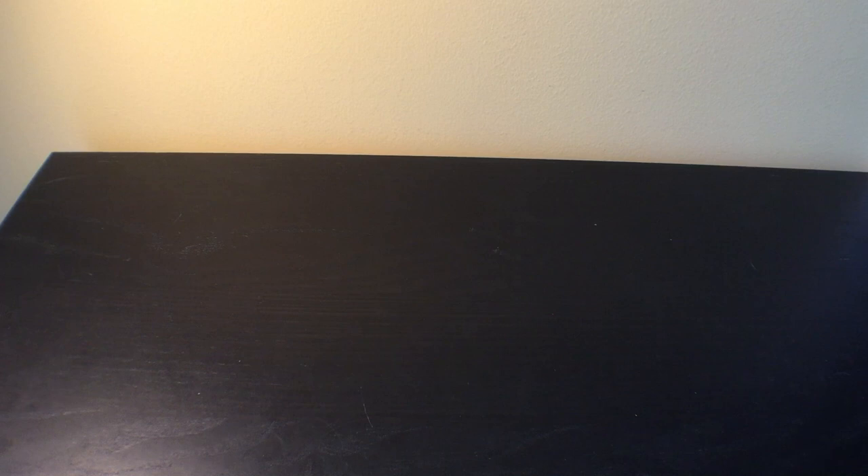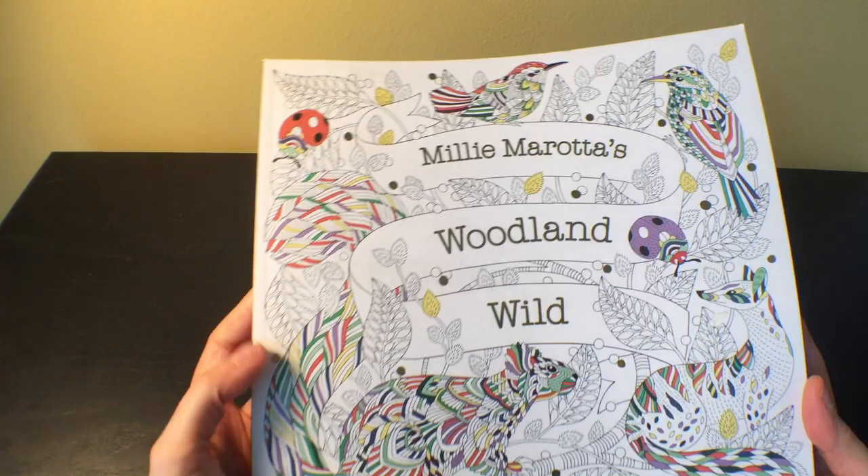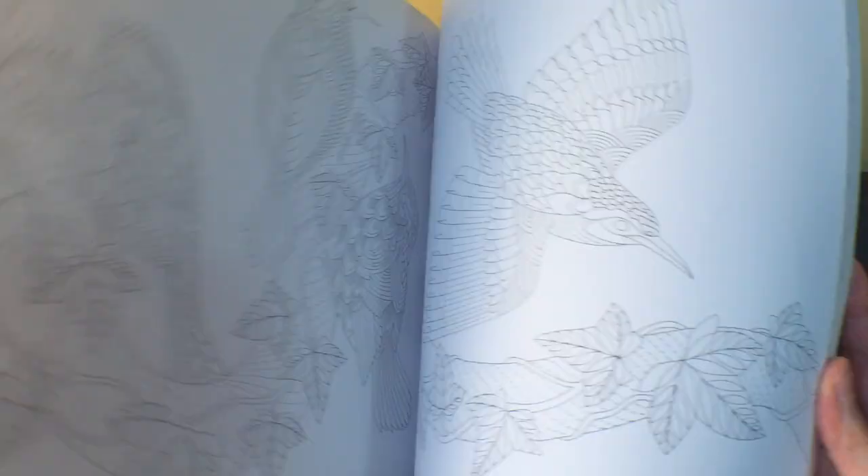I also got 'Millie Marotta's Woodland Wild,' which I believe is her newest one. I think I got this on Book Outlet too, which makes me wonder if it really is the newest, but anyway — it's Millie Marotta's animals, all animals from woodland settings in her usual style, which I like.